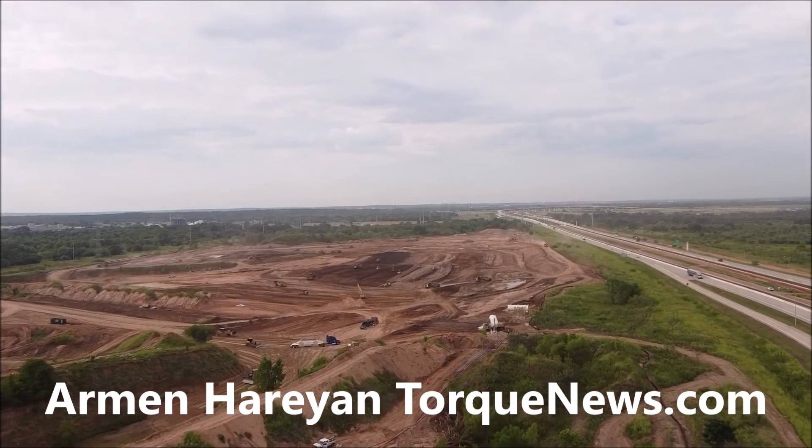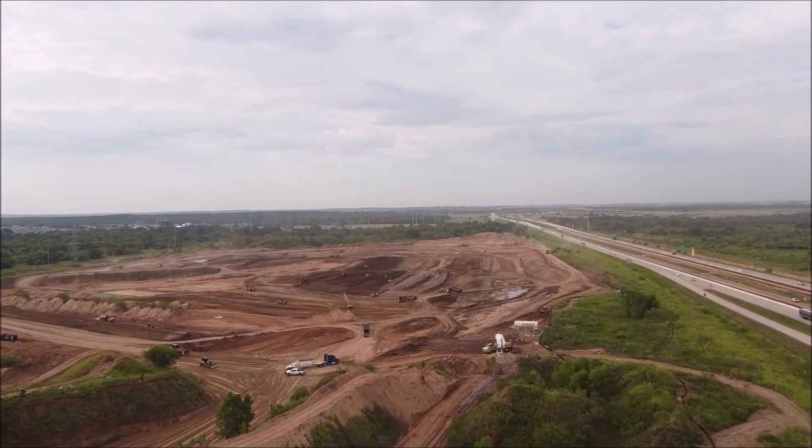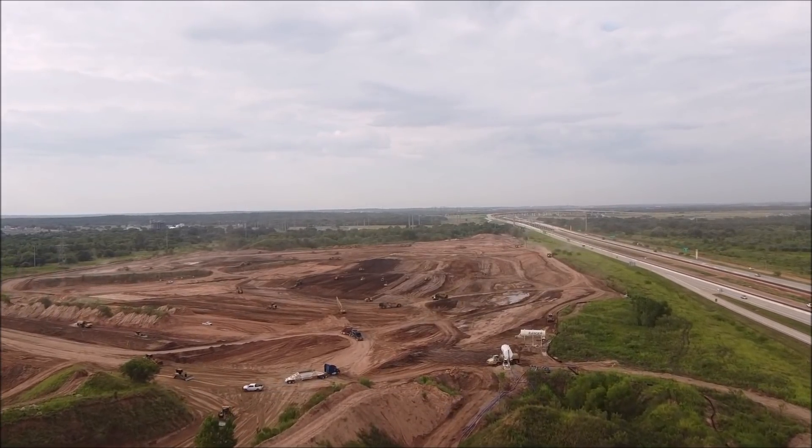Welcome back, dear friends. This is Armin Haryan from torquenews.com. If you are here for the first time, please subscribe to our channel and ring the notification bell so you don't miss my next Tesla story.